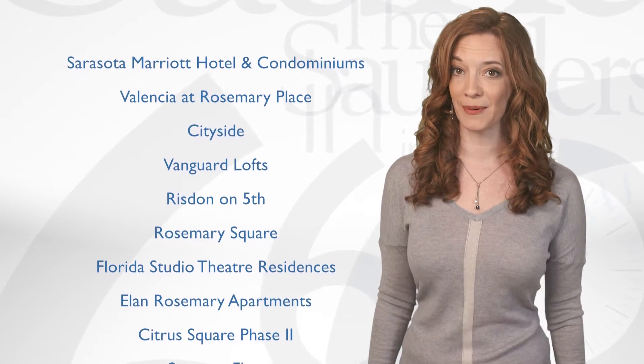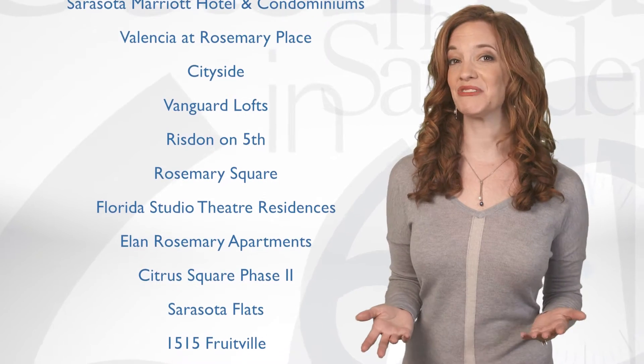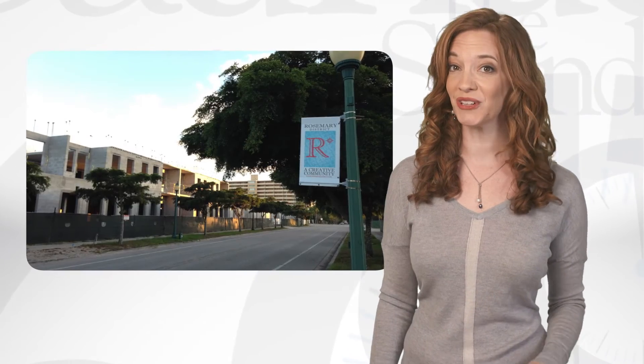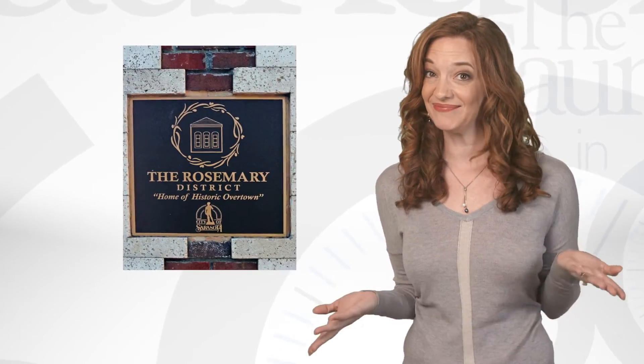With 11 commercial and residential projects now in the pipeline — from arts venues to restaurants — the Rosemary District will be a flurry of creativity and cuisine. These are exciting times for one of the older areas of Sarasota, originally founded in 1886. And since I'm a resident of Rosemary, I have to say I'm a fan.